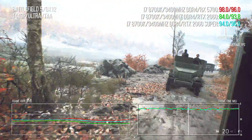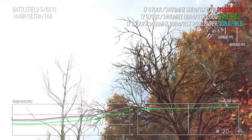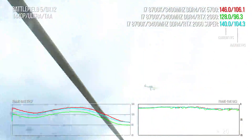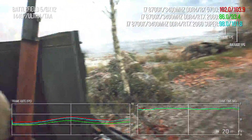Moving to a title that absolutely loves Radeon — Battlefield V — the 5700 delivers a 16-point lead over the RTX 2060, and it's just short of matching 2060 Super performance, with the gap actually widening at 4K. In point of fact, the 2070 Super costs $150 more and only gives you 10% more frame rate here.